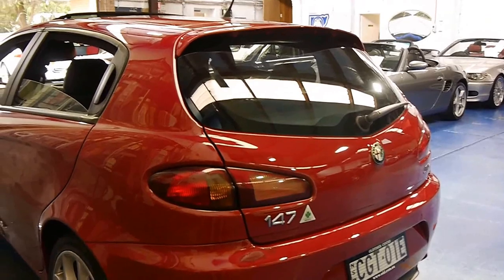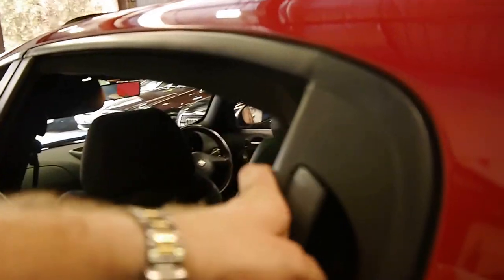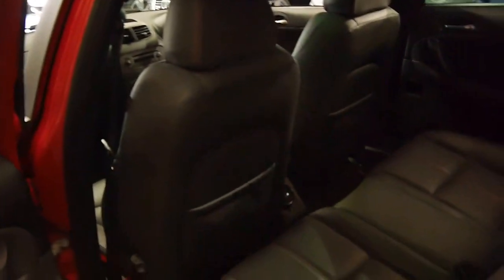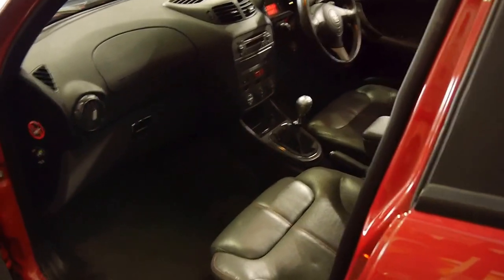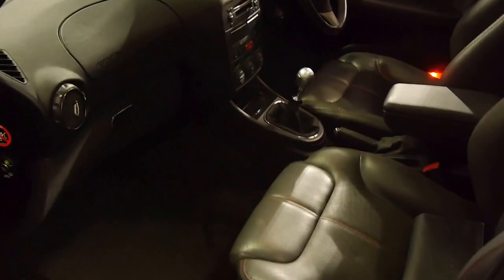It seems to have sportier bumpers and wheels. The car does still need a good detail. Sometimes with these low kilometre cars they do need a bit more of a clean, because they've just been driven to the shops and back, as opposed to something with 80 or 90,000 k's which has been driven long distances to and from work.